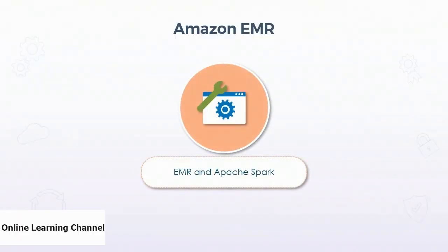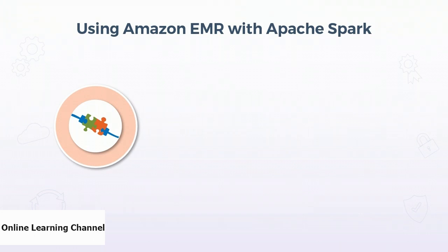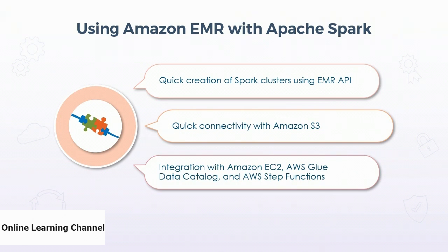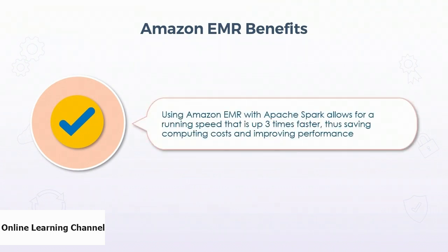In this video, we will understand how Apache Spark, an open-source framework, works with Amazon EMR and see some of its real-world use cases. Apache Spark is an open-source framework primarily focused on interactive queries, machine learning, and real-time workloads. Spark does not have its own storage and runs analytics on other data stores such as Redshift, Amazon S3, or Hadoop distributed file systems. Amazon EMR can be used to run Apache Spark, allowing quick creation of Spark clusters using the EMR API. EMR offers quick connectivity with Amazon S3, integration with Amazon EC2, AWS Glue Data Catalog, and AWS Lambda functions. EMR has a runtime environment for Apache Spark that is up to three times faster than clusters without EMR runtime, enabling more efficient leveraging of Apache Spark capabilities.